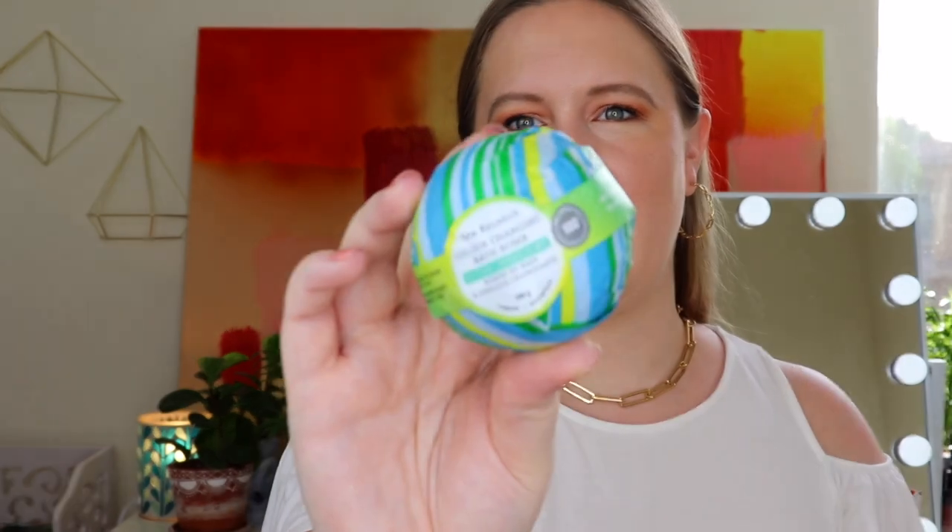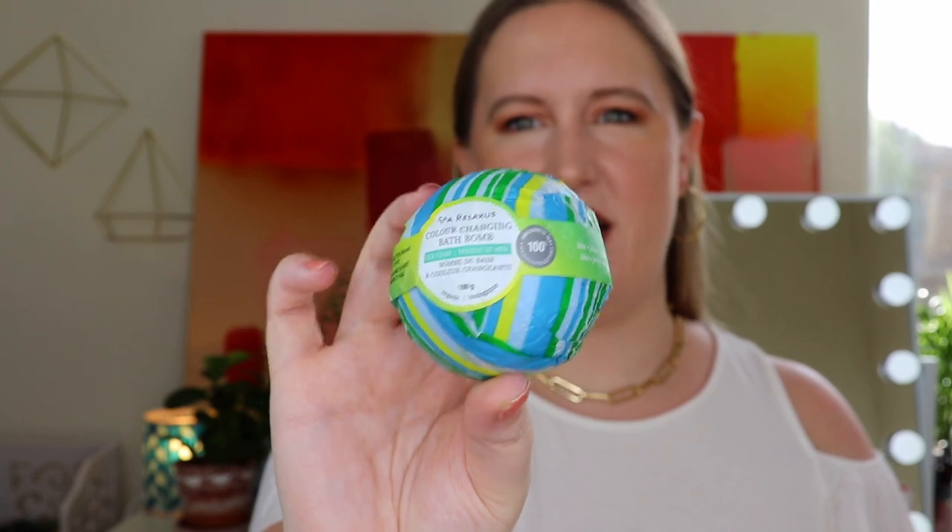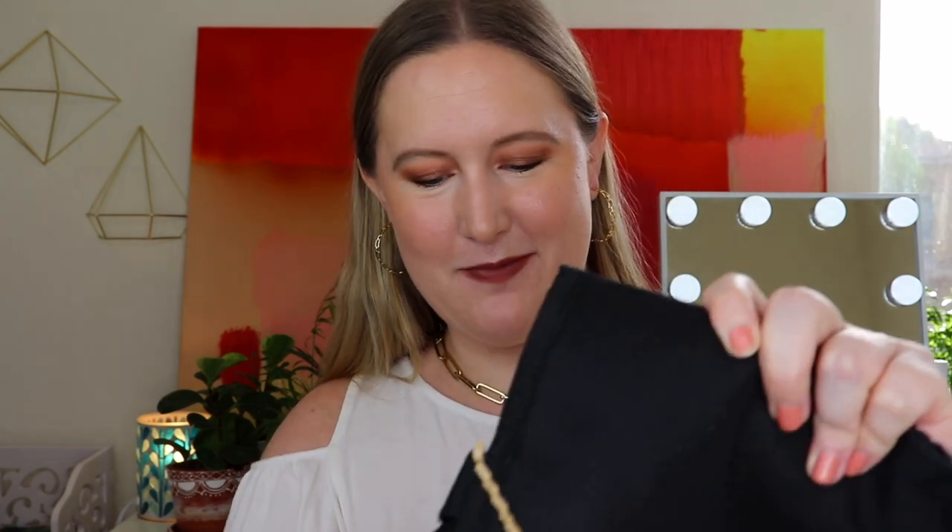Next up is a color-changing bath bomb by Spa Relaxes, in seafoam scent. It smells good! I always thought kids would love bath bombs because even I get a kick out of the water turning colors and the bubbles. This will make bath time more fun, and for those kids that are hard to get in the bath sometimes, this might make them more willing.